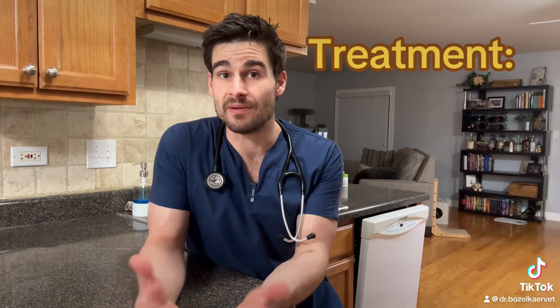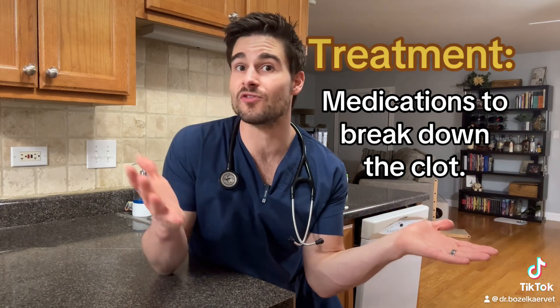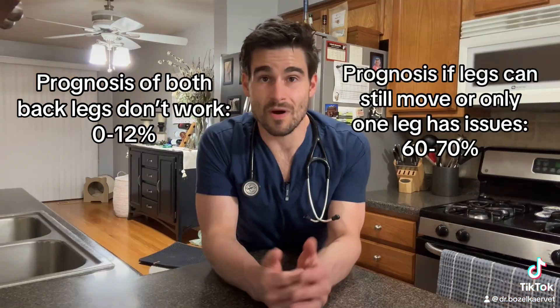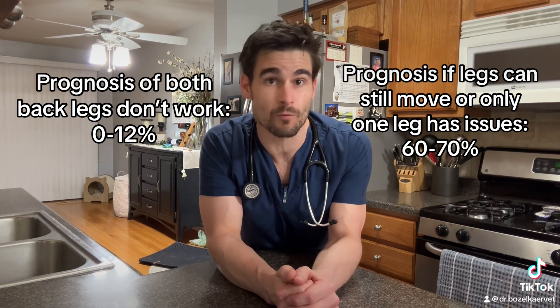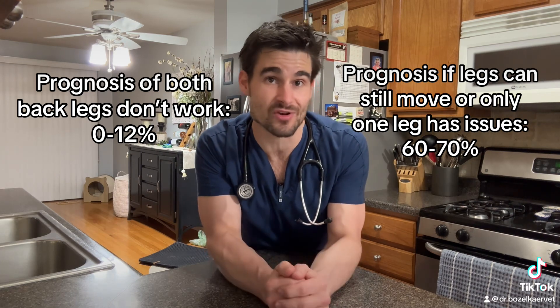Treating a saddle thrombus in a cat that's lost the ability to move both of its back legs is extremely difficult. We not only have to start medications to break down the clot, but we also have to treat the underlying heart disease or heart failure if it's present. While the prognosis does depend a little bit on the severity, it's generally considered very poor, with a zero to about 12% chance of survival if both back legs are having issues.